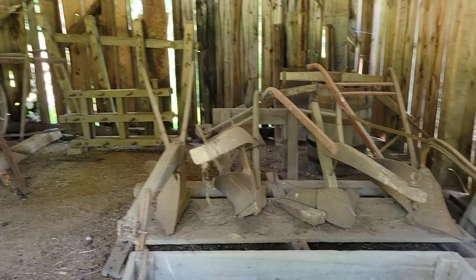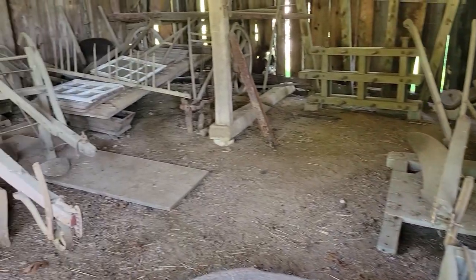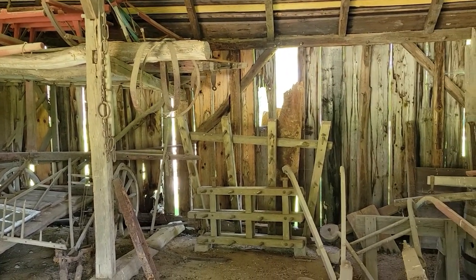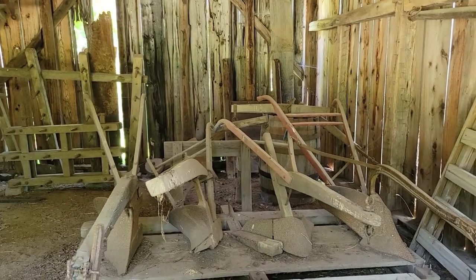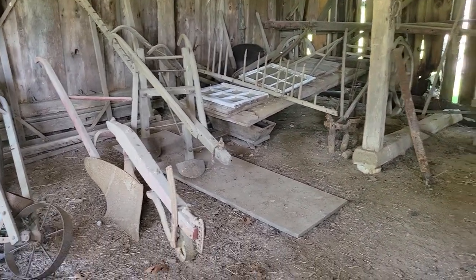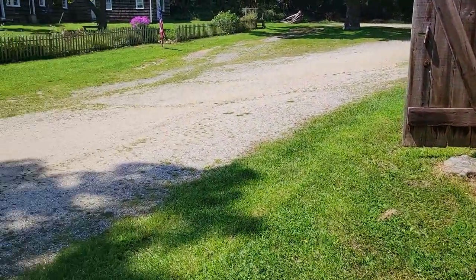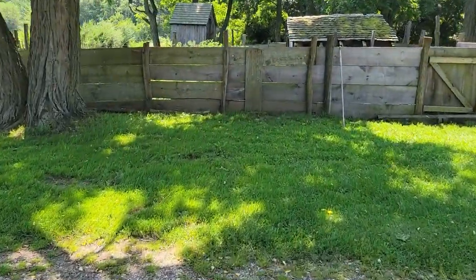Here's some 19th century farm implements. Seems strange to us, but just about four or five generations ago, this was pretty common stuff. And they'd probably be surprised that we're documenting it — they're just common work tools. It's pretty neat.